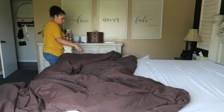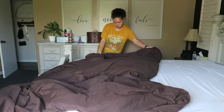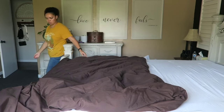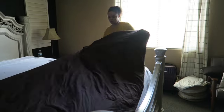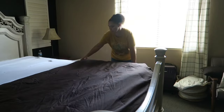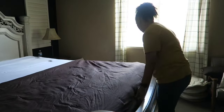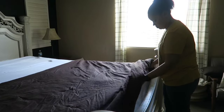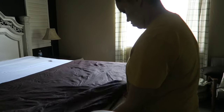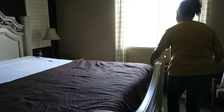Starting off with the bed — I added my white comforter, then I grabbed this brown one that the girls usually have in their room. I switched it out, threw it in the washer, and now I'm placing it here on the edge of my bed just to give it more of a layered, textured look. Starting with the white one and then this brown one, then I'm going to bring lots of pillows in to give it more of that cozy vibe.